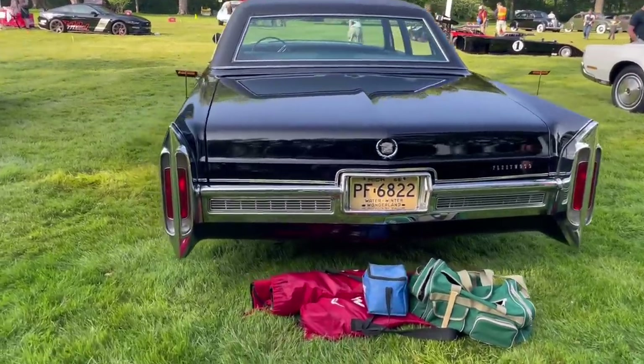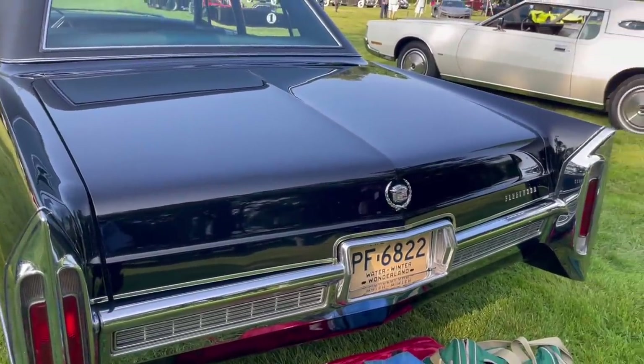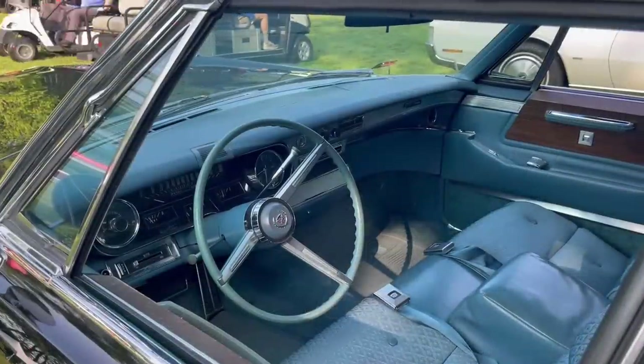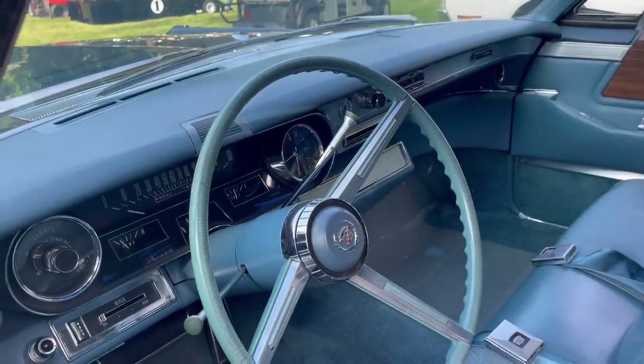Cadillac didn't sell too many of these Fleetwood 60 Specials — only about 20,000 in 1966 — with a base price of $6,400. It was a very, very expensive vehicle. For purposes of comparison, that would be about $60,000 base price today.